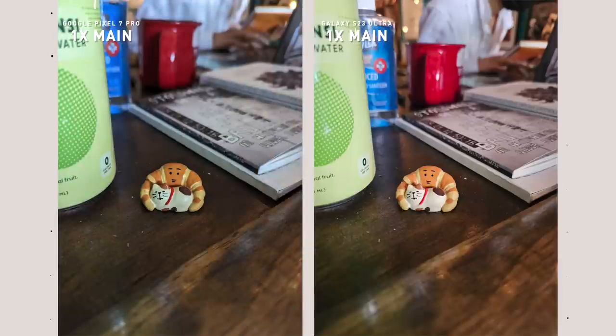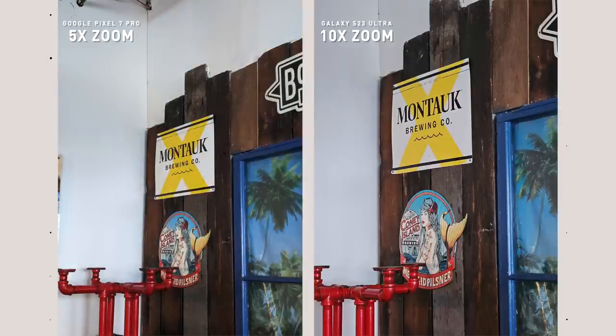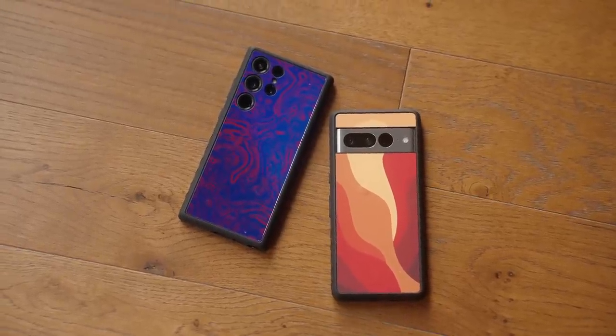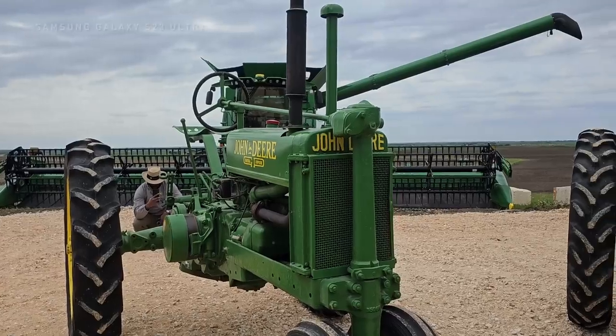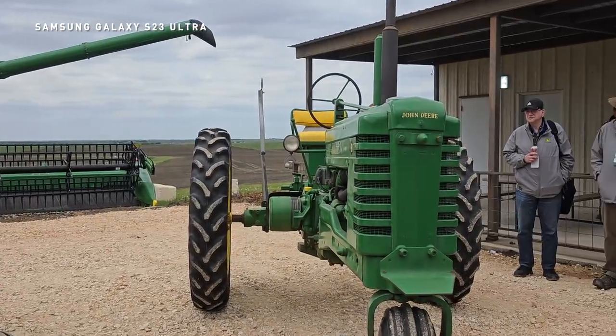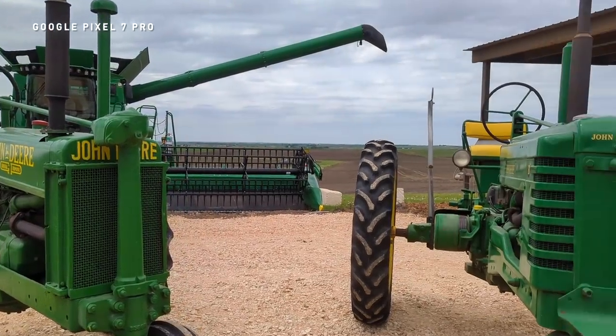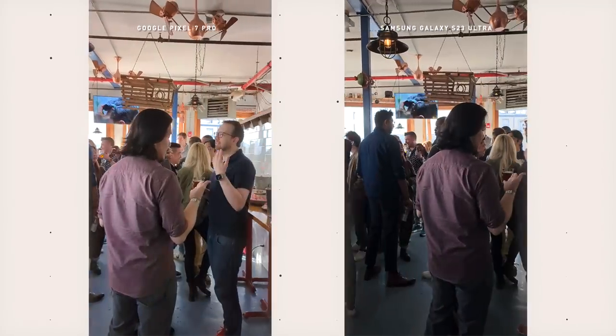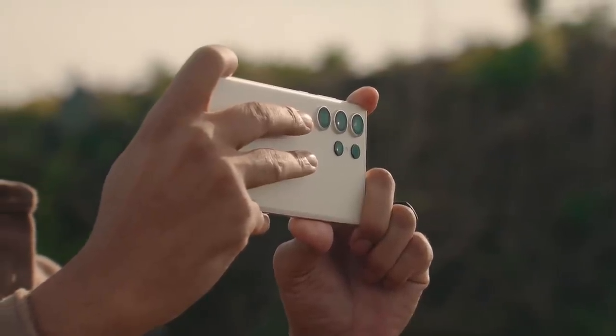Let me know in the comments which shots from the samples you prefer — S23 Ultra or Pixel 7 Pro. I love the versatility of the S23 Ultra and its quad lenses. As much as I love the more natural-looking photos from the Pixel, out of camera the S23 Ultra looks more social-ready, so I don't have to go into Lightroom before posting. I also love having that 10x zoom for extra reach. For video, nothing beats the S23 Ultra — the stabilization, colors, and clarity are truly impressive. The pro video mode with manual control over shutter speed, ISO, and white balance makes it more YouTube-friendly.